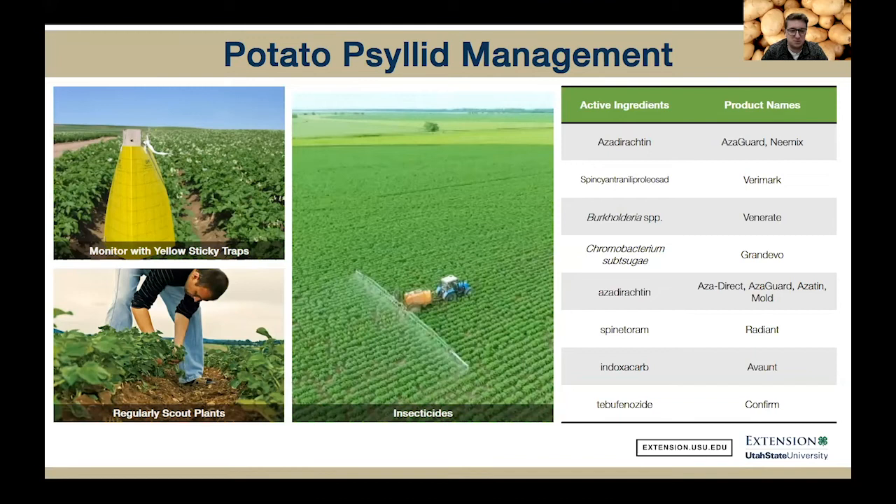If you've had potato psyllids cause zebra chip disease or psyllid yellows — which is just yellowing of the leaves — in the past few years on your site, then I would recommend using insecticide applications just to reduce the psyllid population, therefore reducing that zebra chip disease. I've listed some synthetic and organic options here, all registered for commercial use.